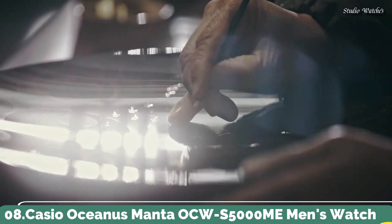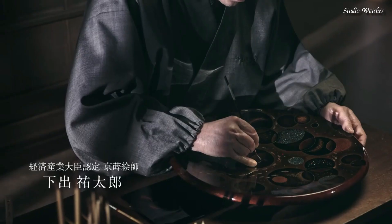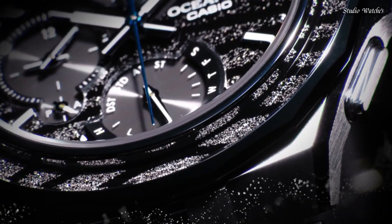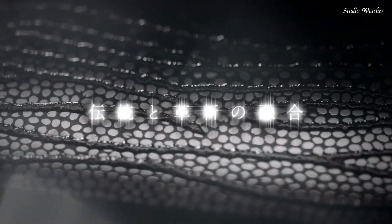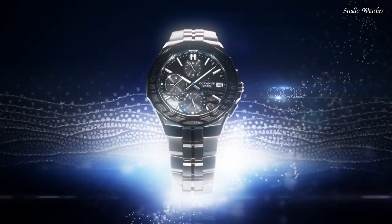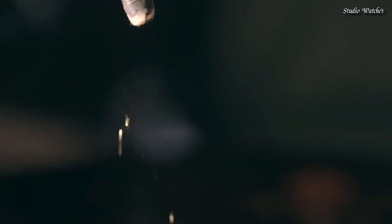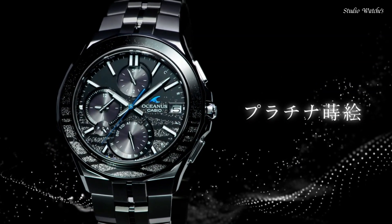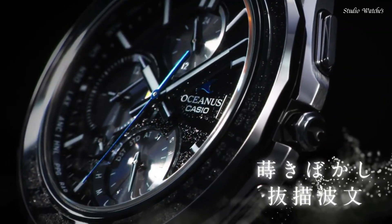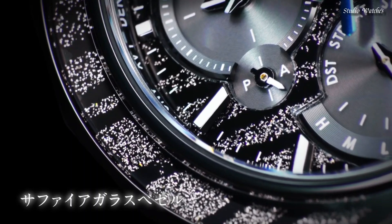Number 8: Casio Oceanus Manta OCW-S500ME Men's Watch. Japanese Solar Quartz Movement in 5603 caliber. Titanium hard-coating case of round shape. Case dimensions are 42.3 mm in diameter and 9.3 mm in thickness. Display type: analog. This timepiece has sapphire anti-reflection coating glass, titanium hard-coating, and 100 m water resistance.